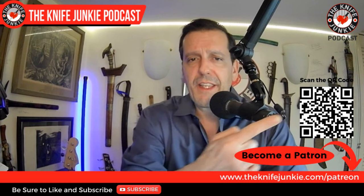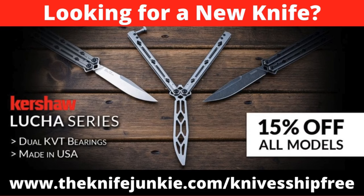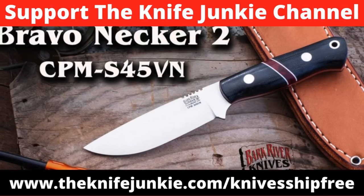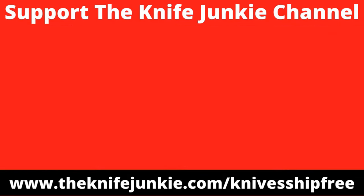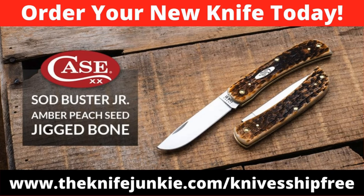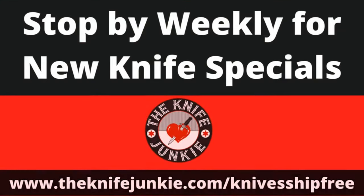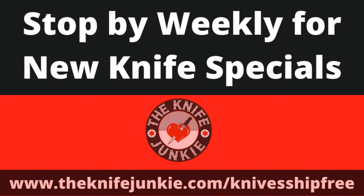Among this week's specials at KnivesShipFree: USA-made Kershaw Lucha balisongs designed to deliver smooth balanced flipping action — all-steel handles rotate on ball bearings, all models 15% off. We have a small run of the Bravo Necker 2 back in stock — CPM S45VN stainless steel, lightweight, compact EDC. And the Case Sod Buster Jr. is in stock — classic USA-made work knife in amber peach seed jig bone. Use affiliate link TheKnifeJunkie.com/knivesshipfree.